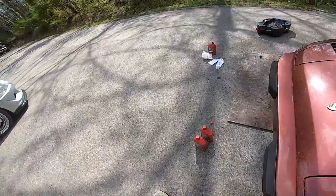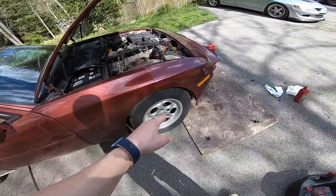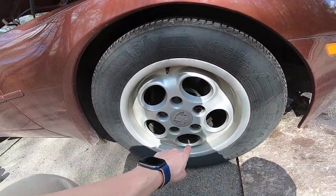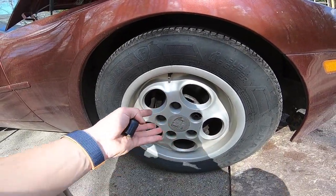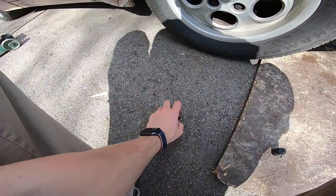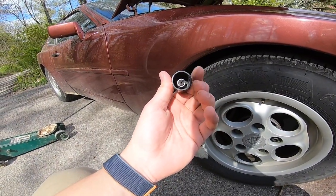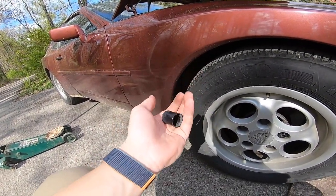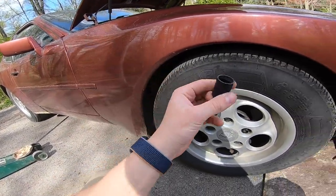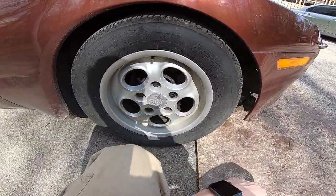Also, a fun little fact about the 944 — if you've been following the channel you'd probably know — these lug nuts are actually magnesium. They are not steel or any other standard material. They're stupidly light. These wheel lock nuts also seem to be some type of alloy — super light as well. I wonder if these are magnesium too; I might research that later.